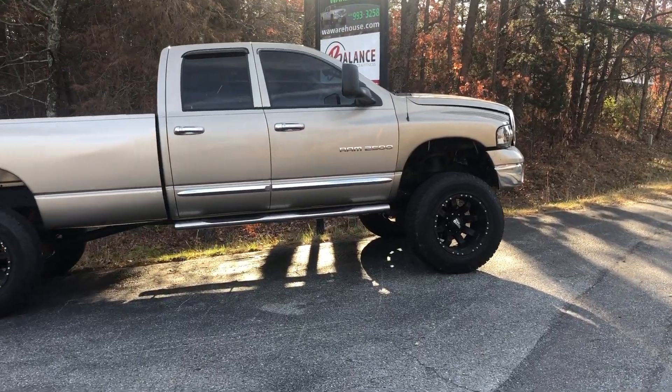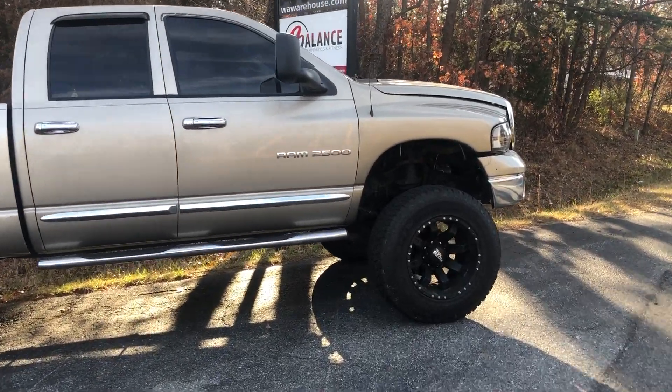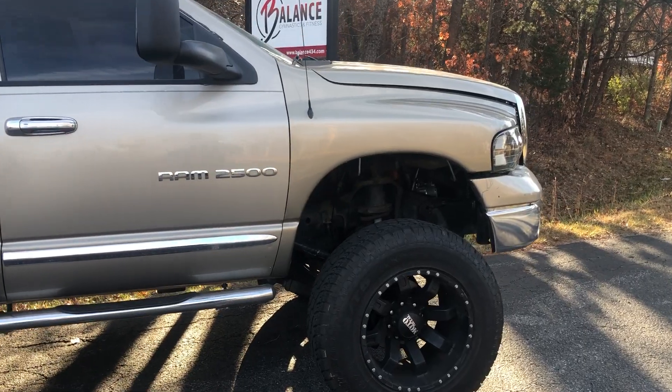Good morning. 2005 Dodge Ram 2500 single rear wheel drive. We're going to do a quick walk around.